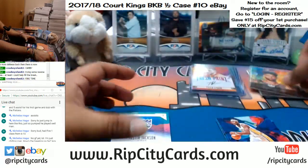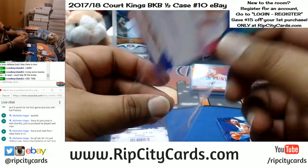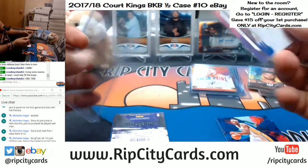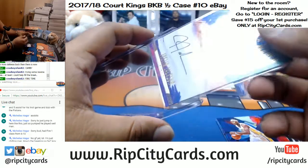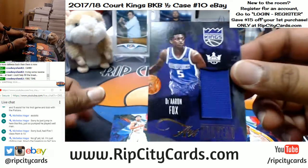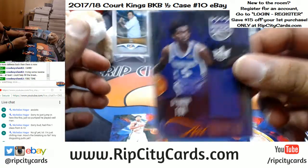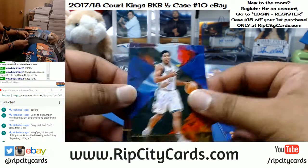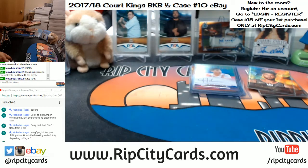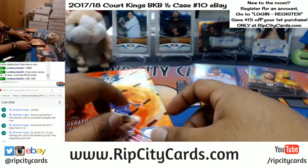Taurean Prince of the Hawks, 275. Justin Jackson of the Kings, on-card auto. De'Aaron Fox of the Kings with the napkin. Two base cards. Two boxes left — you feel me, Nick?